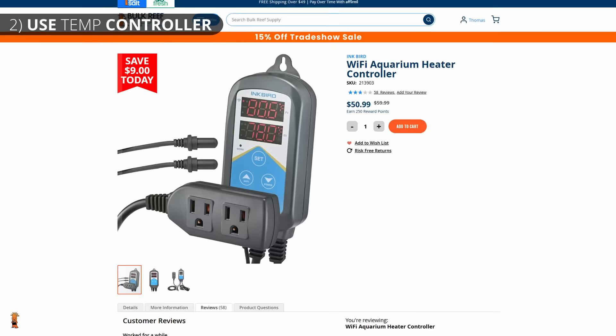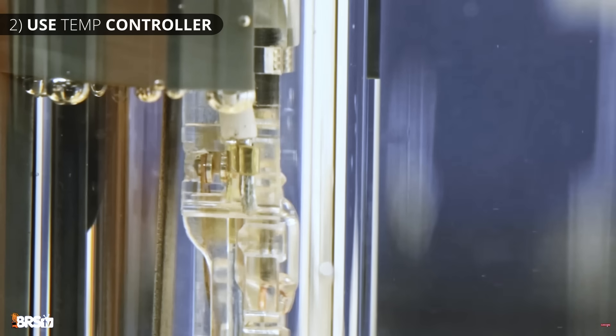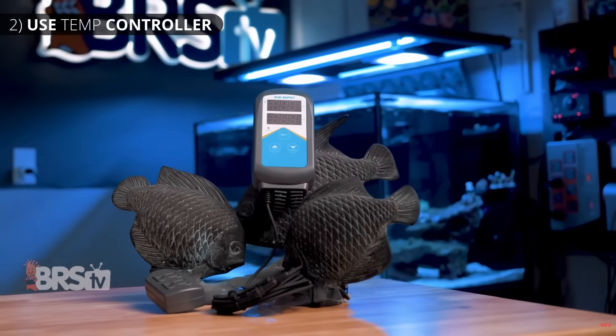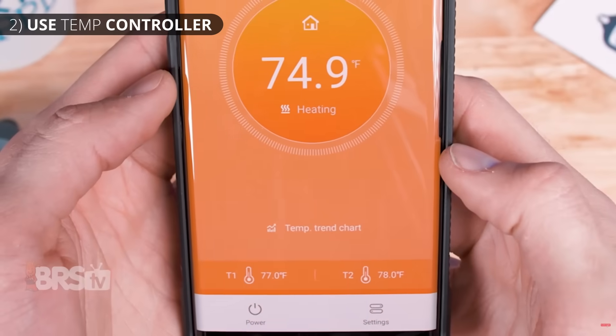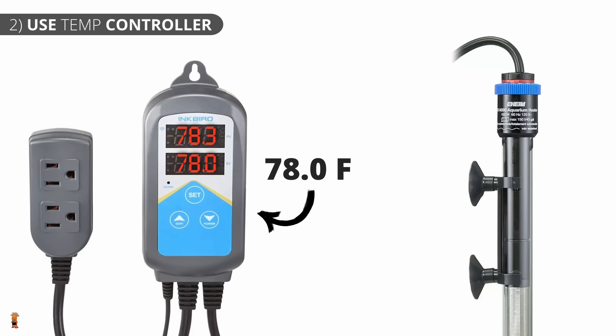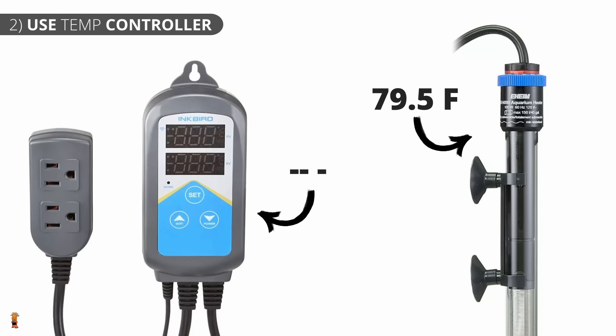Step two is to add redundancy by using a temperature controller. A wifi temperature controller is a very affordable way to take away the extremely important role of turning the heating element on and off to regulate the aquarium's temperature away from your heater, removing that mechanical stress that causes heaters to fail and giving it to a smarter device that will do a much better job and be able to send you a push notification to your phone if the temperature ever falls outside the safe range. So instead of the heater's internal thermostat doing the heavy lifting, the heater controller does the main temperature regulation, and you simply set the heater's thermostat to be a degree or two higher than the temperature controller. This way, if the temperature controller ever fails, the heater's thermostat won't let the temperature go above that slightly higher set temp, keeping your tank safe long enough for you to notice and replace the faulty controller.